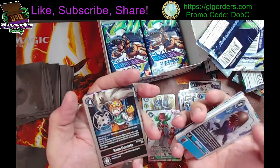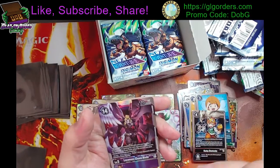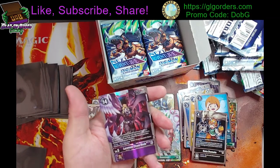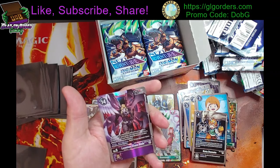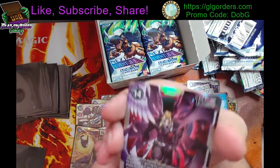Alright, Kota Demoto — oh, and the secret rare is Lucymon Chaos Mode! Oh, that's cool!